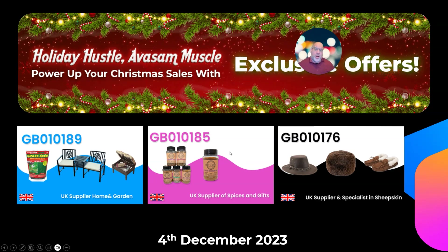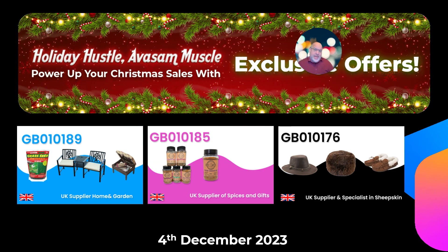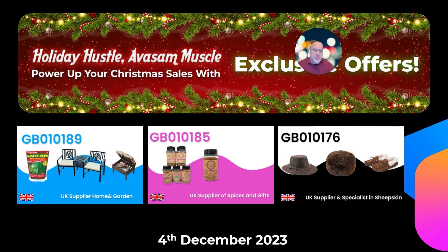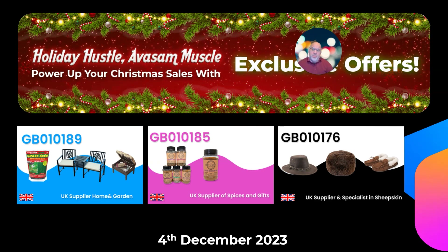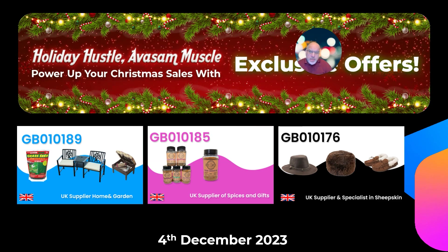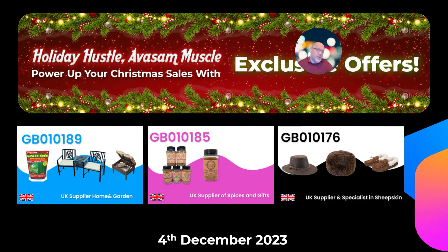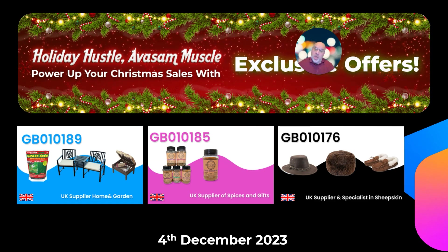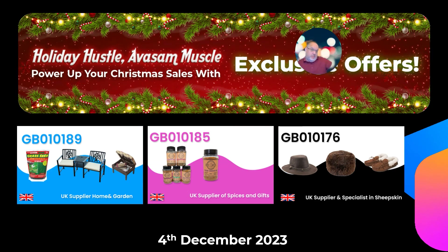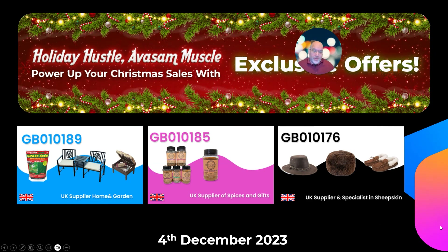I've put Supplier 185, Spice Cartel, back in. The reason is we've just loaded the multi-buy option — you can now get higher discounts if you buy either three or five units. Also, the more you spend unlocks free postage with them as well. Some really good opportunities there to offer bundles on whichever sites you're selling that product.